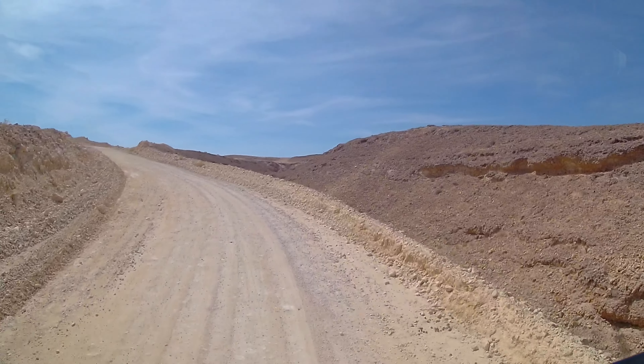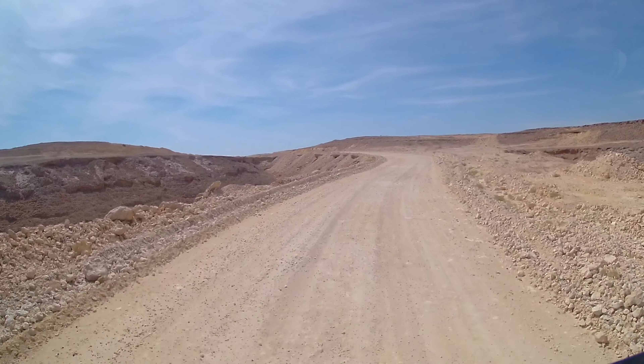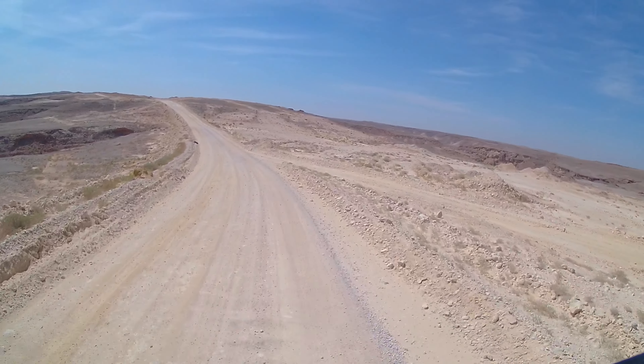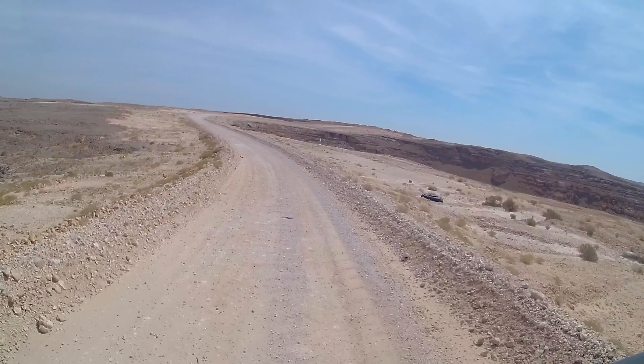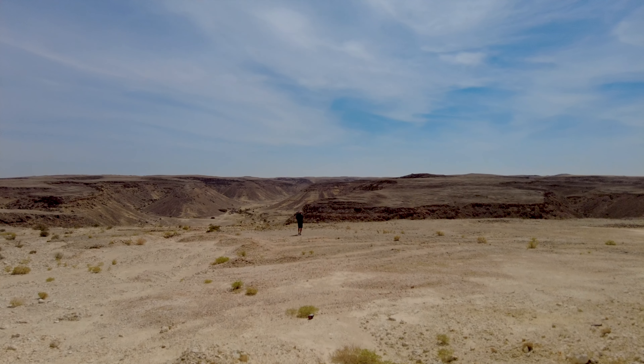We enjoy this route because it offers exactly what we love about traveling: unbelievable expanses, fantastic landscapes, and almost no people. So we have all this beauty to ourselves. That, and the time we have, are the greatest luxury for us.